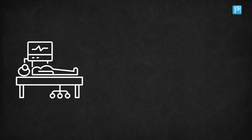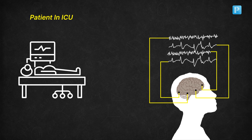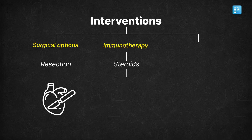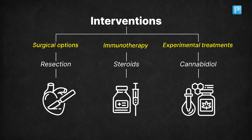The patient should be transferred to the ICU, where continuous EEG monitoring is crucial to track brain activity. You might also need to consider more invasive interventions such as surgical options like resection, immunotherapy like steroids, or even experimental treatments like cannabidiol.